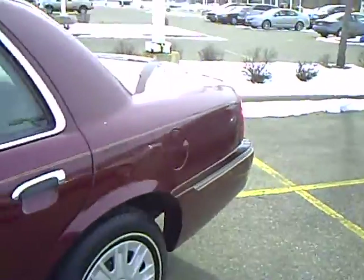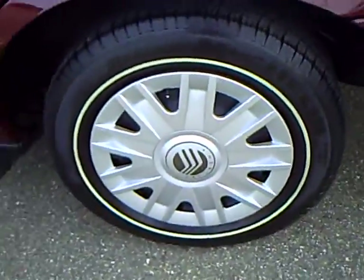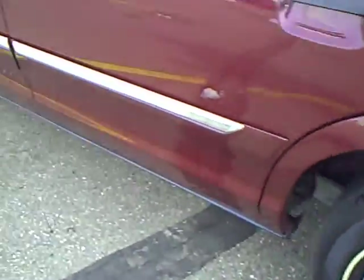The paint and body is in excellent shape. You can see the GS trim and the wheel covers there. Nice Michelin tires. This is a GS with a few upgrades.